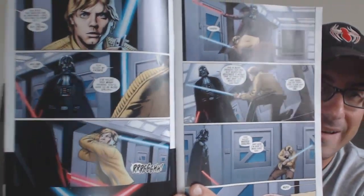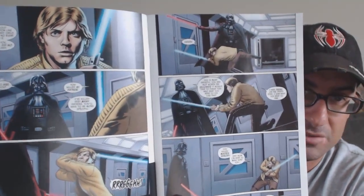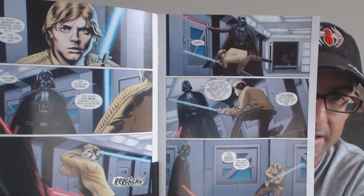So the plan kind of went south for the rebels. When we last left off, we saw Darth Vader meet face to face with Luke Skywalker, and we get to see that here. We see the young Skywalker as we've known him from Star Wars.